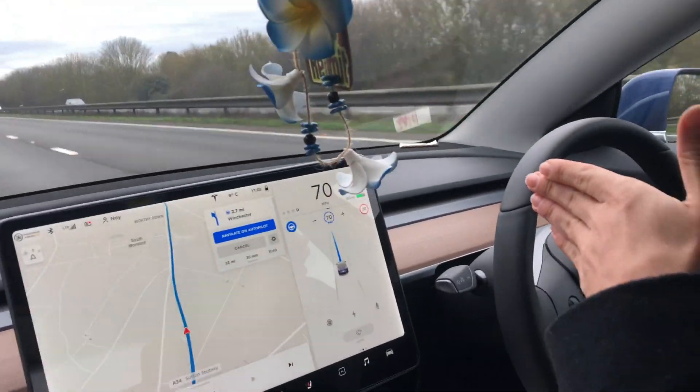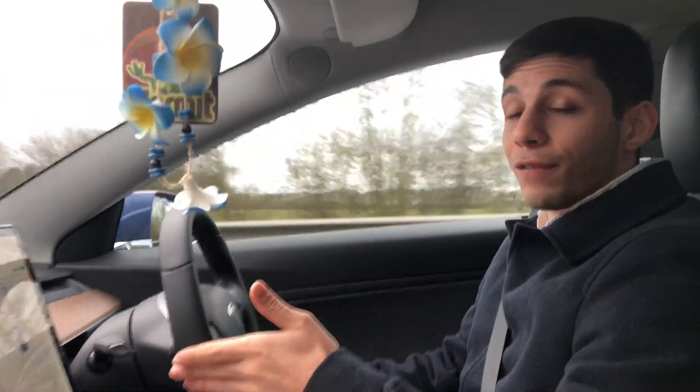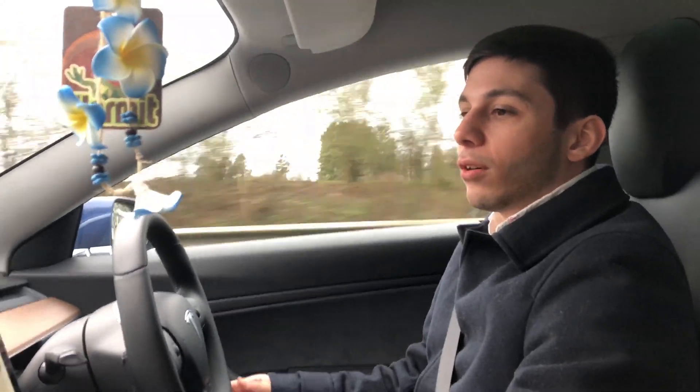When it was going towards the end of the slip road, it didn't move onto the side of the road. So if I didn't interfere, I don't know what would have happened — maybe it would have driven straight into the grass area, or maybe it would have merged. But I didn't want to take the risk.